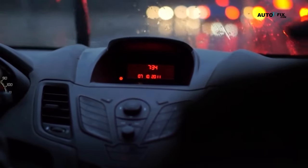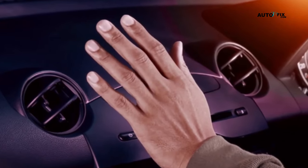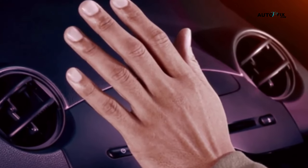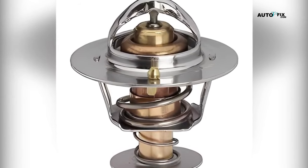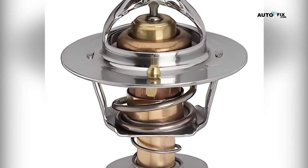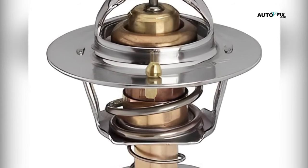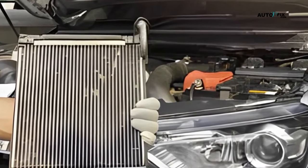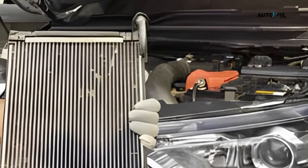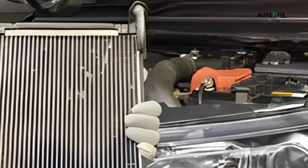Whether you're a DIY enthusiast or just looking to understand what's going on under the hood, stick around and let's get your car heater pumping out warm air again. First of all, why will your car be blowing cold air when the heat is on? Well, there are a few common reasons for this issue. First, it could be a problem with the thermostat. Your car's thermostat is responsible for regulating the temperature of the engine and the coolant that flows through it. If it's not working properly, it could be preventing the coolant from getting warm enough to heat up the air blowing through your car's vents. Another common culprit is a malfunctioning heater core. The heater core is like a small radiator inside your car that helps to heat up the air before it gets blown through the vents. If it's clogged or damaged, it can prevent warm air from getting through.